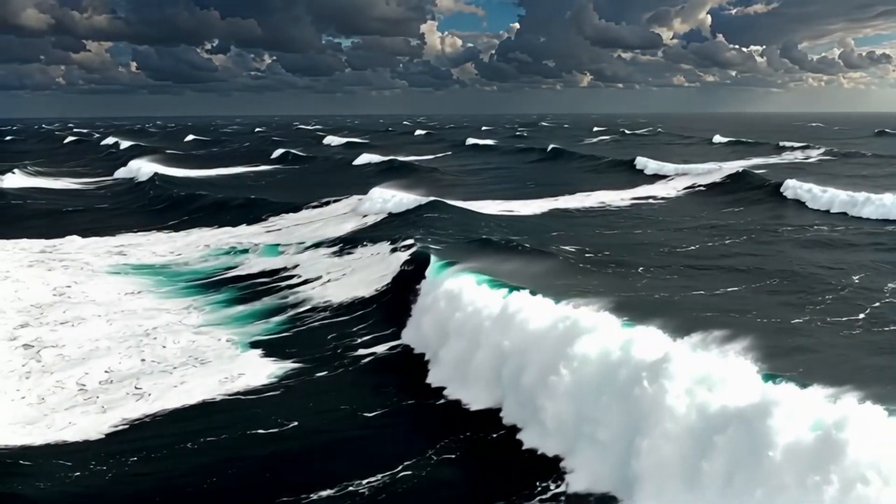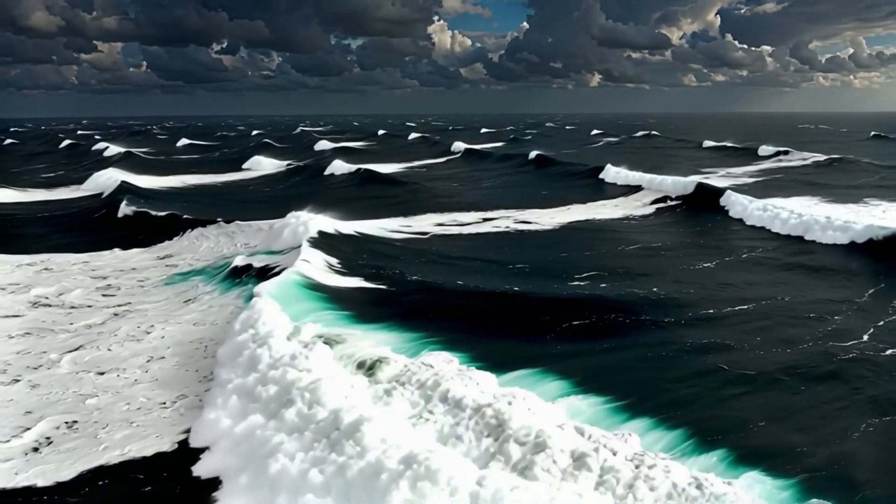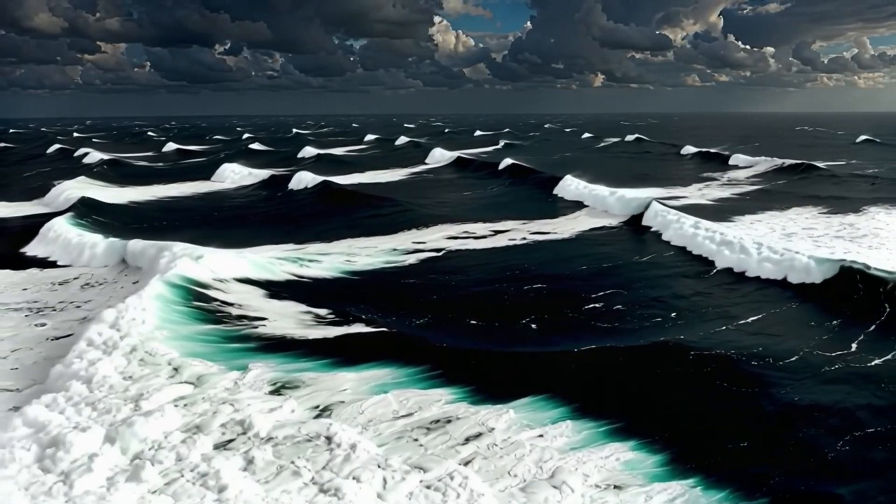It reshaped the coastline and wiped out entire prehistoric settlements. This wasn't a theory — it's a geological fact.